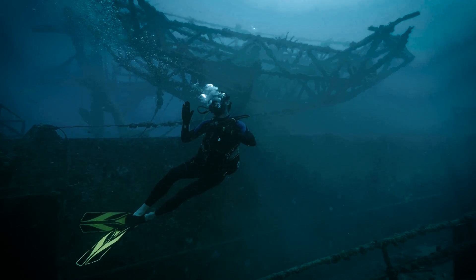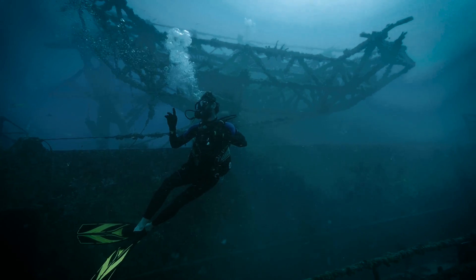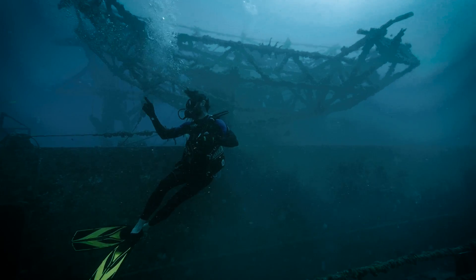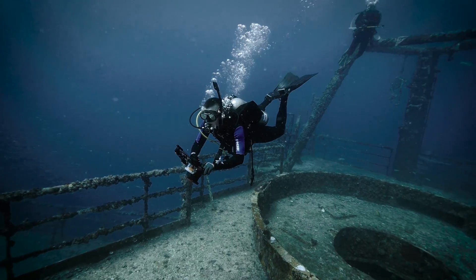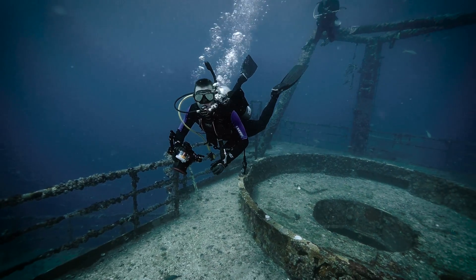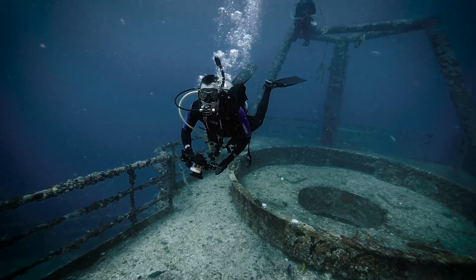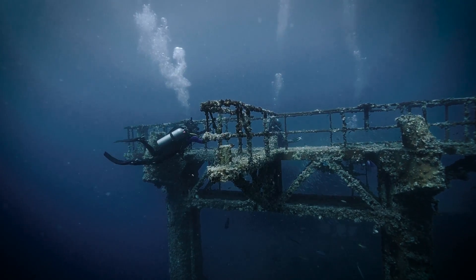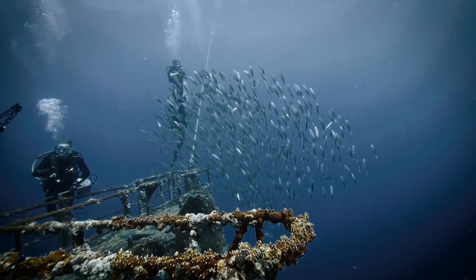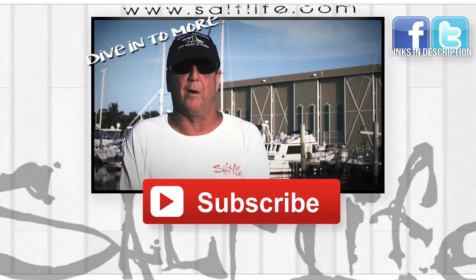It does two main things: it gets the majority of divers off of the actual reef, giving that reef time to rejuvenate. Then it also gives us an opportunity to have a playground in the form of a shipwreck. We do want to give people an alternative place to dive, not just always on the coral reefs — a significant wreck to dive on. We are all stewards of the environment, but we do love our shipwrecks. It's good for business and good for the environment, and that's something you don't see every day.